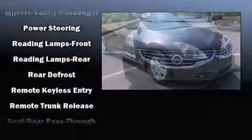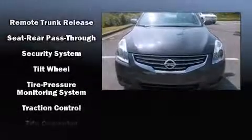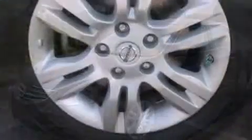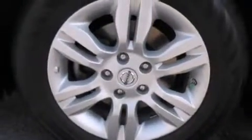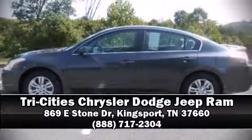and rear reading lights, speed-sensitive wipers, a trip computer, and power windows. Side curtain airbags deploy in extreme circumstances, shielding you and your passengers from collision forces. Please don't hesitate to give us a call.